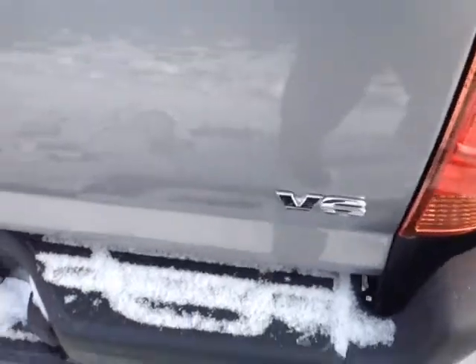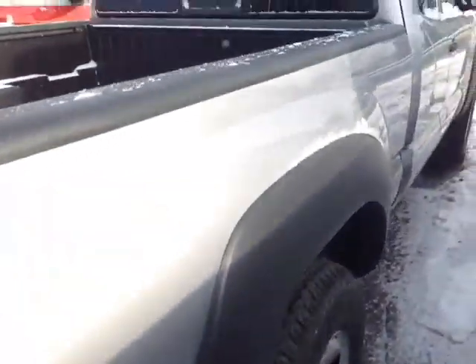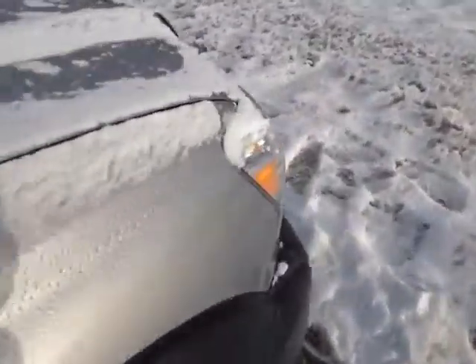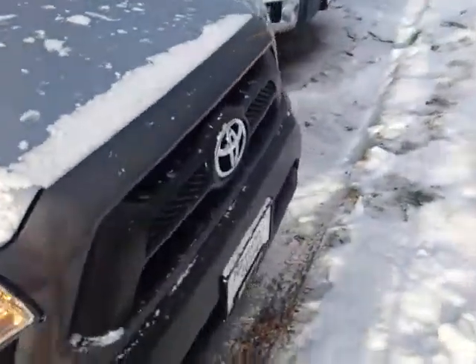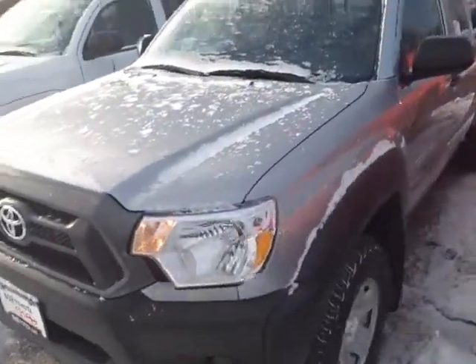This rig is powered by a very responsive 4-liter V6 — you can see the badge there. It's matched up to a 5-speed electronically controlled automatic transmission with a gated shifter for excellent responsiveness and control, plus you're going to get up to 6,500 pounds of towing capacity.